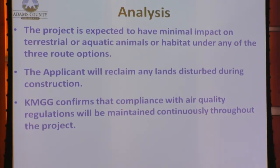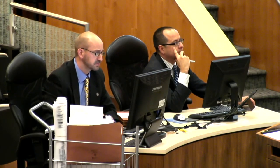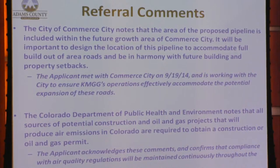The applicant will reclaim any lands disturbed during construction. Kerr McGee confirms that compliance with air quality regulations will be maintained continuously throughout the project. Denver International Airport states that the proposed 8-inch natural gas condensate pipeline does not interfere with any existing or proposed aeronautical development on DIA and does not object to the proposal. DIA notes that the preferred alignment of the proposed 10-inch natural gas pipeline does not impact airport property and has no objections to the preferred alignment. Alternative Route B is objectionable as it impacts airport property. The applicant will update the FAA if its proposal changes and is working with DIA to finalize a license agreement. The City of Commerce City notes that the area is within its future growth area, and it will be important to design the pipeline location to accommodate full build-out of area roads and be in harmony with future building and property setbacks.